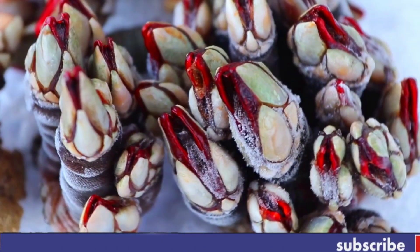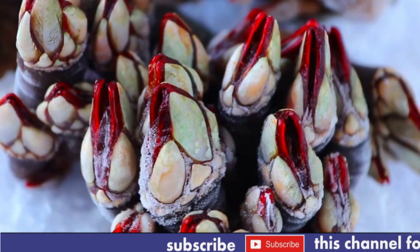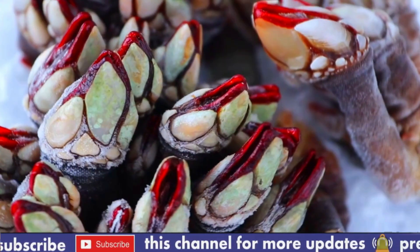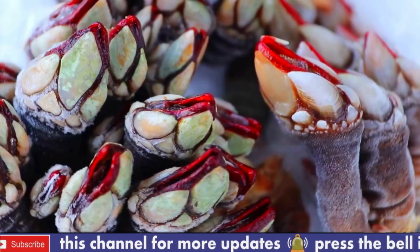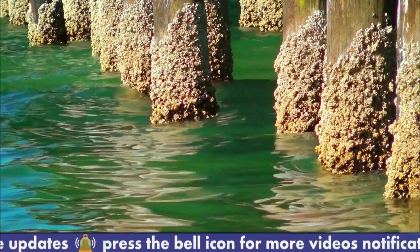A barnacle is a type of marine crustacean that lives attached to hard surfaces such as rocks, pits, and the hulls of ships. They have a hard protective shell and a feathery feeding apparatus called surrey, which they use to capture plankton from the water.